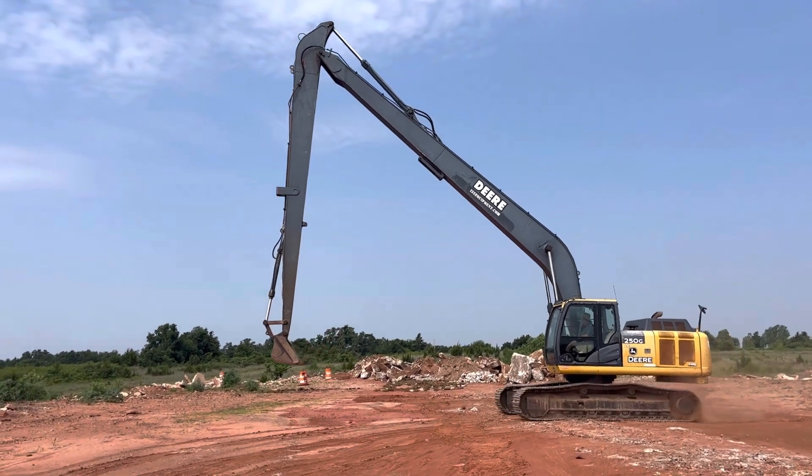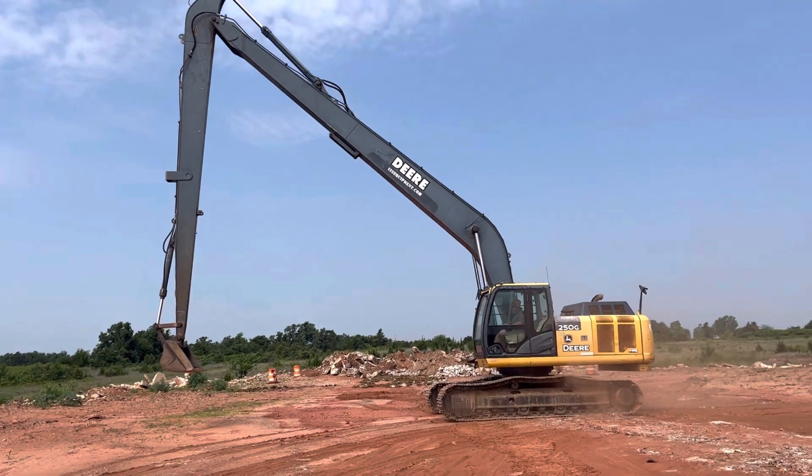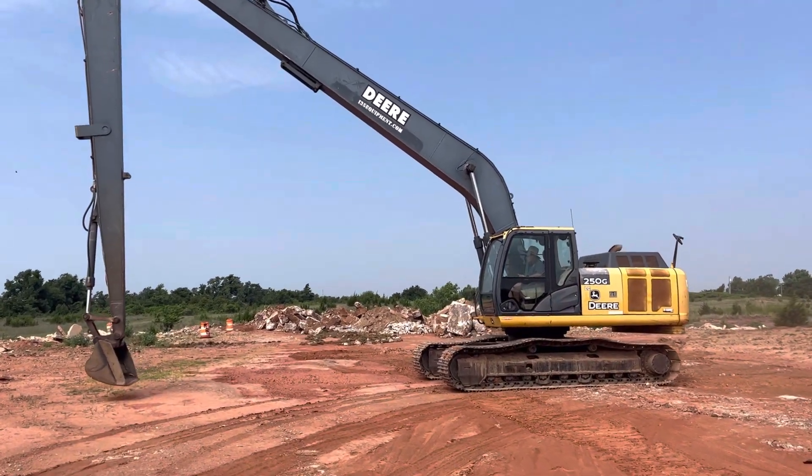We'll let the operator move it around a little more, then he's going to park it. We'll check out the arm and then the undercarriage and motor. Lastly, we'll hop up in the operator station and take a look.